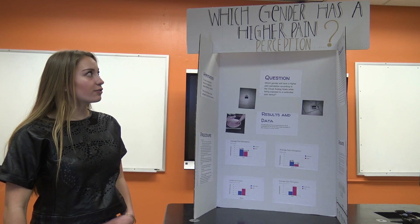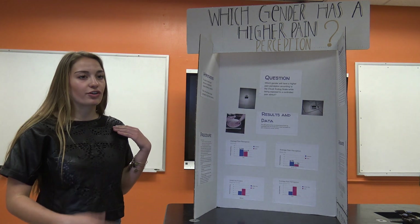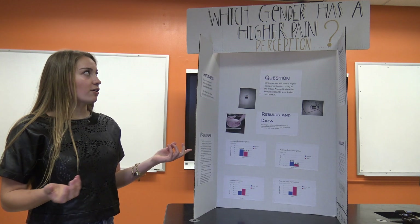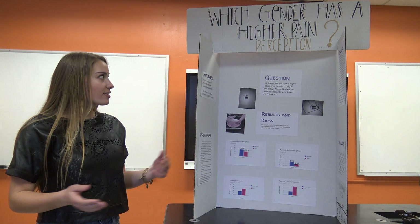Hi, my name is Madison and I decided to research which gender has a higher pain perception. When I was originally assigned this project I actually wanted to test which gender has a higher pain tolerance, but as I conducted my background research I found two reasons why I didn't want to do that. The first being pain tolerance studies had already been done and I wasn't going to learn anything new from that.